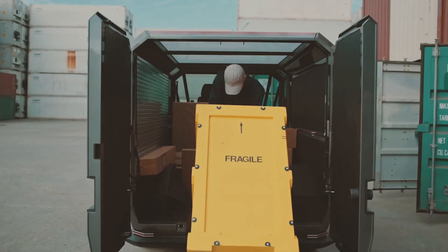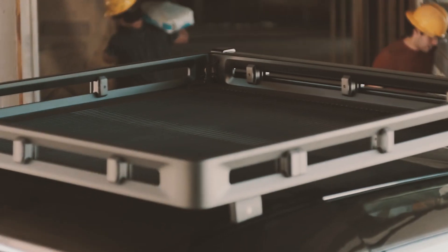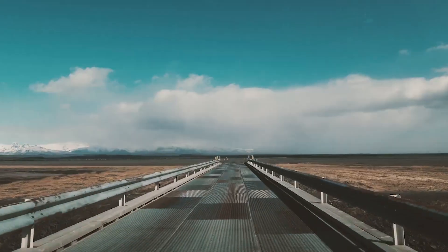It has hidden drawers, extra plugs, solar panels, and integrated lighting across the outside of the car. Nothing particularly advanced, but modular features on a car are a great idea we rarely see.